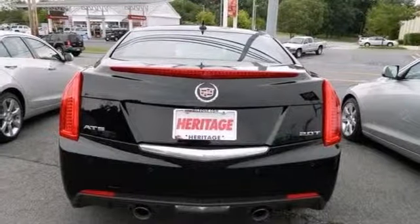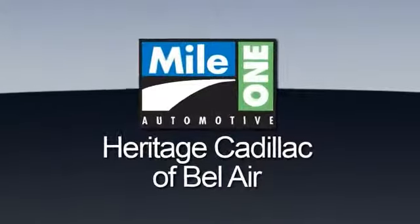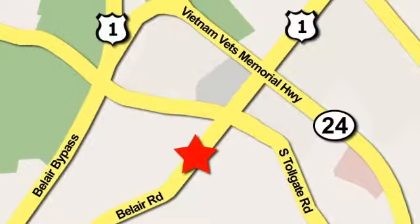The ATS is priced to sell. Check it out today. Mile One Heritage Cadillac of Bel Air is conveniently located at 716 Bel Air Road in Bel Air.